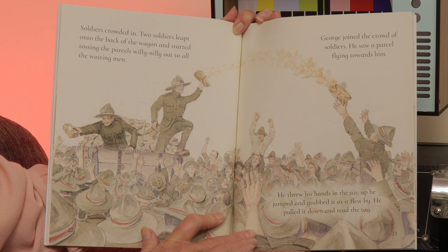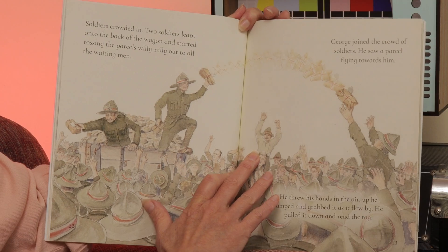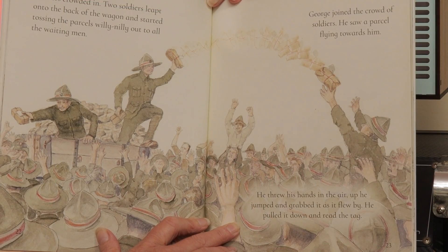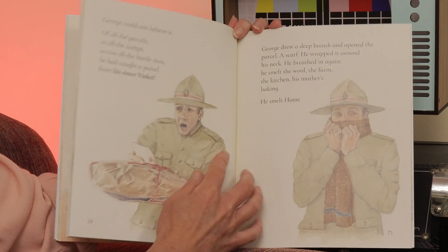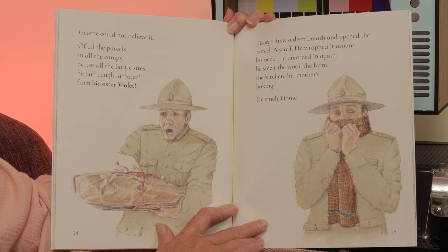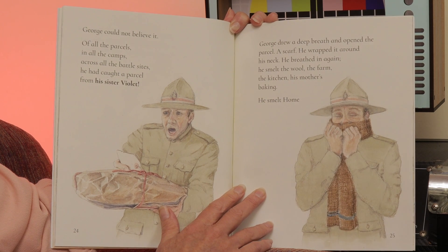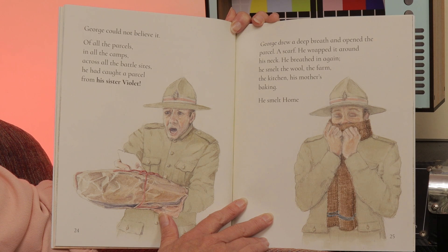Maybe it felt a little bit like Christmas. Soldiers crowded in. Two soldiers leapt onto the back of the wagon and started tossing the parcels, willy-nilly, out to all the waiting men. George joined the crowd of soldiers. He saw a parcel flying towards him — he threw his hands in the air, jumped up and grabbed it as it flew by. He pulled it down and read the tag. George could not believe it. Of all the parcels in all the camps across all the battle sites, he had caught a parcel from his sister Violet. George drew a deep breath and opened the parcel. A scarf. He wrapped it around his neck. He breathed in again. He smelt the wool, the farm, the kitchen, his mother's baking. He smelt home.